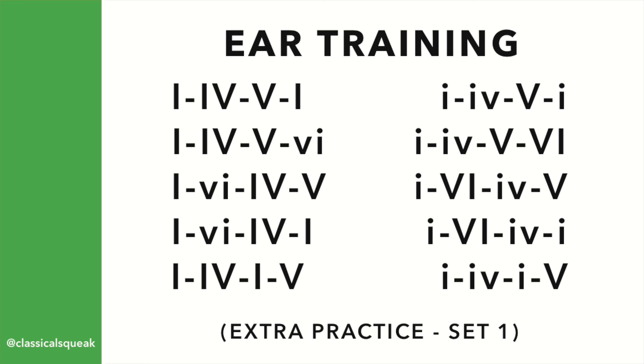1, 4, 5, 6 — Chord Progressions. Extra practice, set 1.